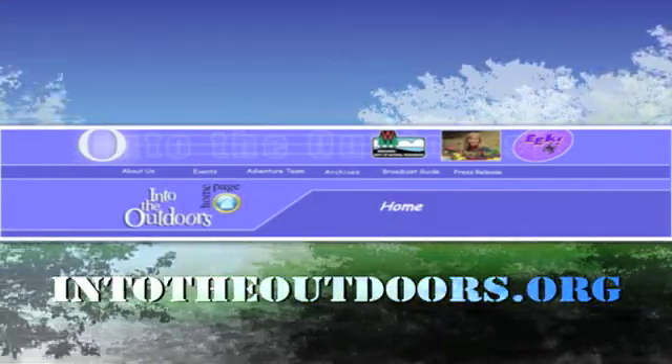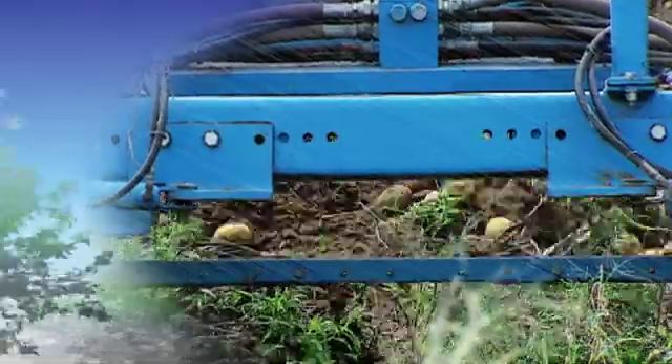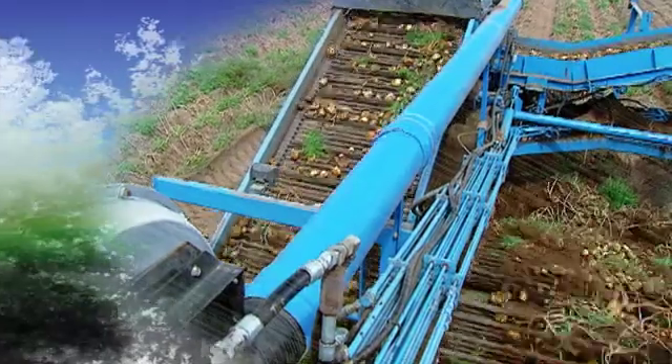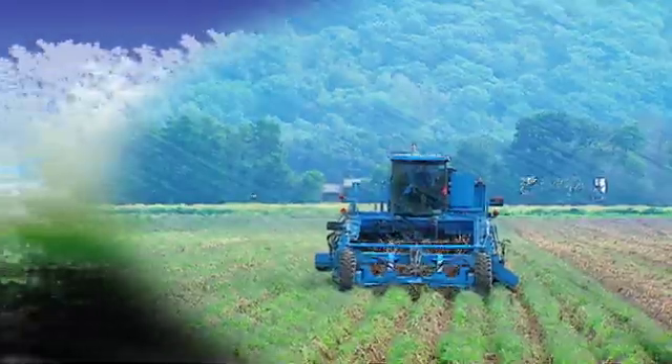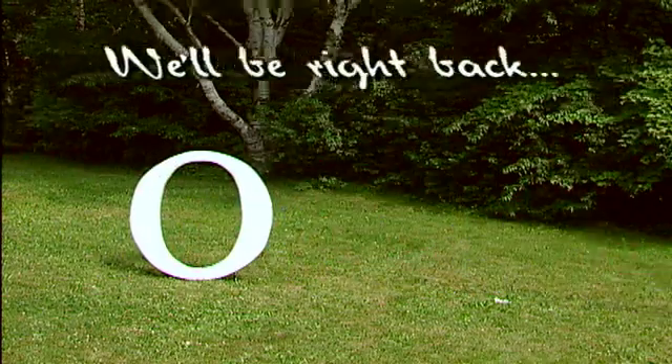Learn more about these terrific tubers by visiting intotheoutdoors.org. Stay tuned because after the break we're going to see how these spectacular spuds are pulled out of the ground. Don't go away — there's more Into the Outdoors!